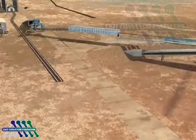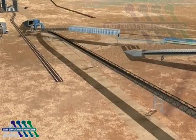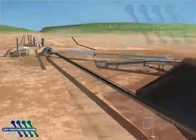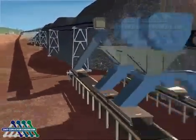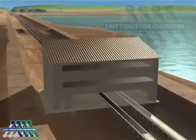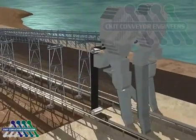Phase 1A will include new conveyor CV01, enabling direct rail tipler to shiploading, thereby reducing the number of transfers and the associated environmental impact issues. Also to assist in speeding up the loading process, a new sampling building will be constructed to allow dual loading to the existing shiploading facility.